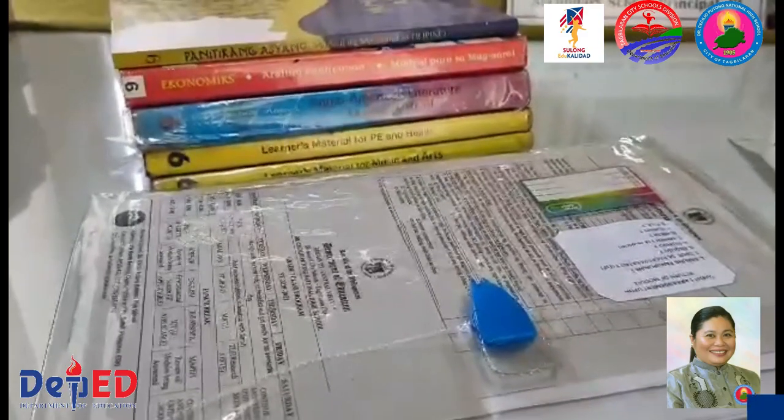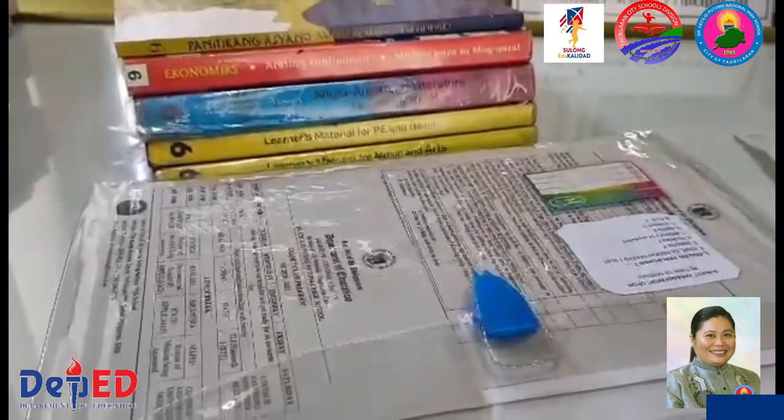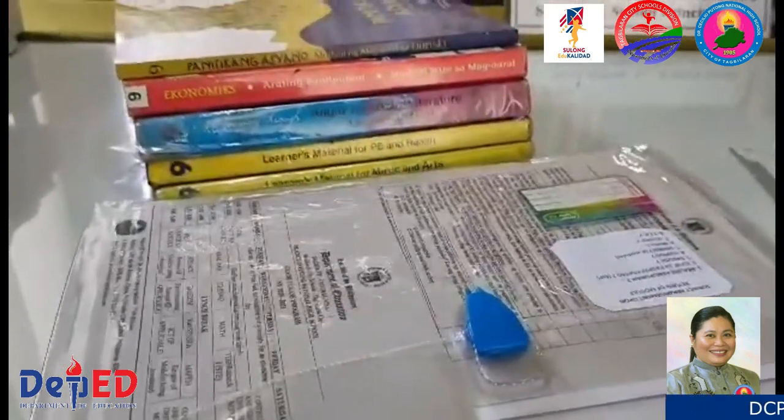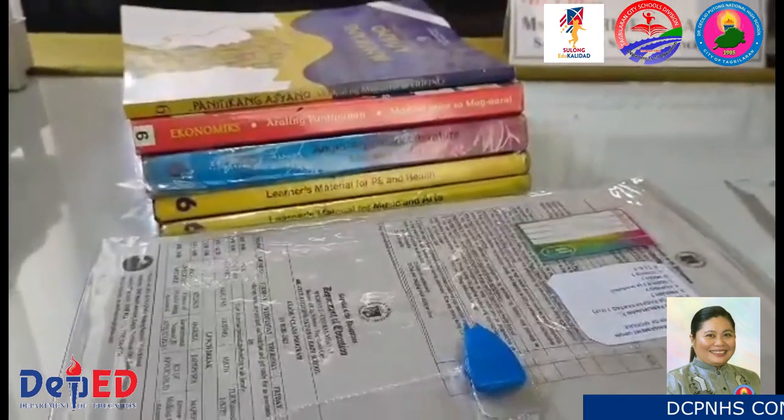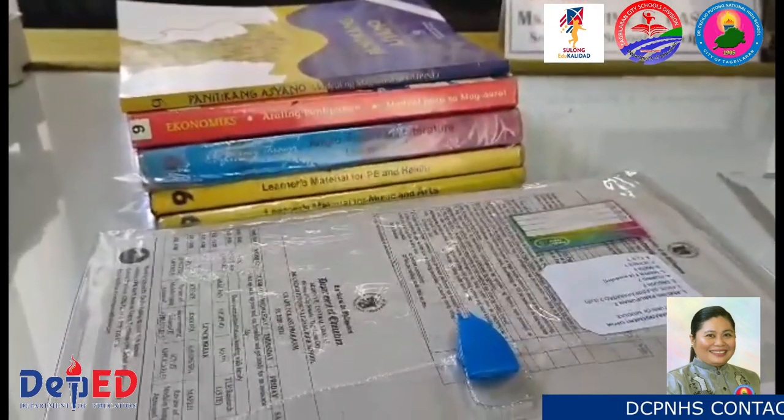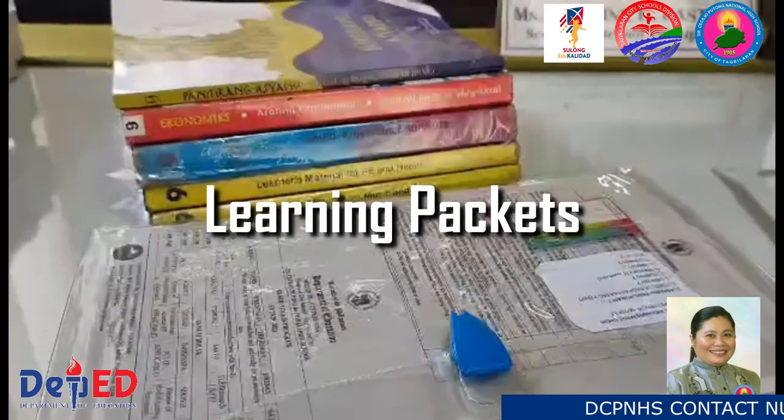Parents and learners, are you ready for the opening of the classes? I hope so. For Dr. Cecilia Putong National High School, we have already prepared the learning packets of our learners.